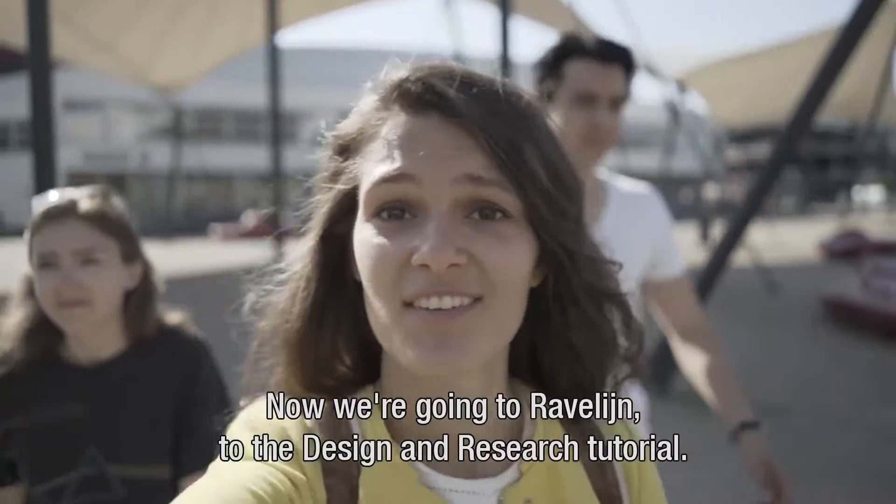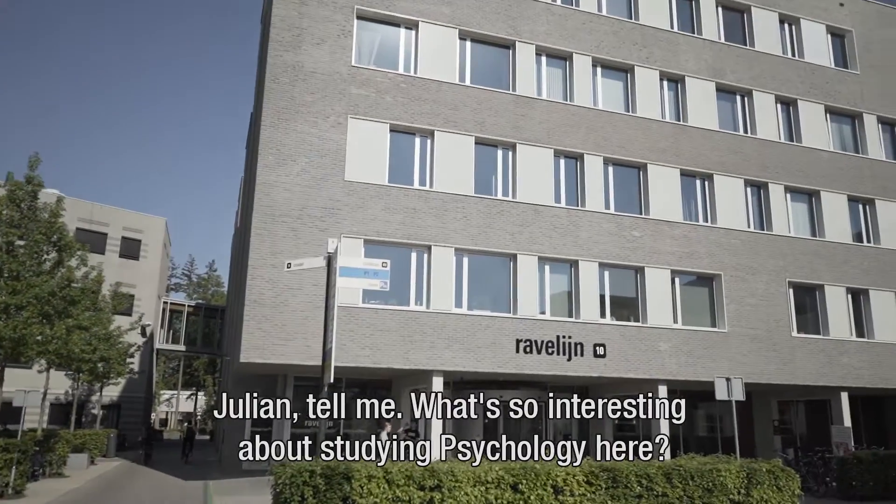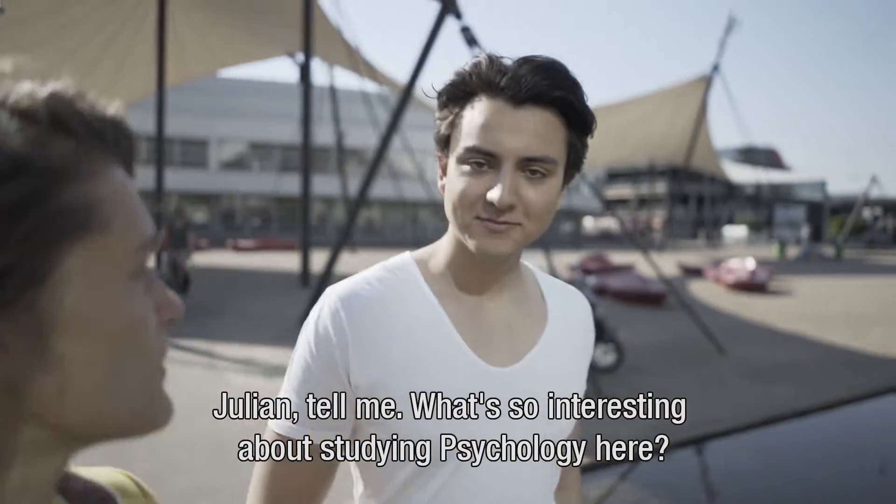Now we're going to the Ravelein for the design and research tutorial. So Julian, tell me, what's so interesting about studying psychology here?